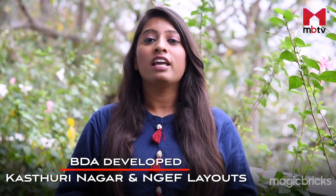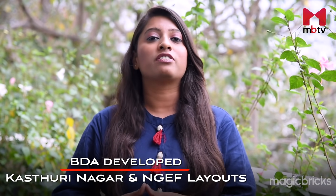Ramamurtinagar was basically a farmland. Farmers made layouts and sold them to interested buyers in the mid-90s. When BDA developed the OMBR, HMBR, Kasturi Nagar, and NGF layouts, it had an effect on Ramamurtinagar as well. People who wanted to stay in a quiet and green neighbourhood chose this locality.